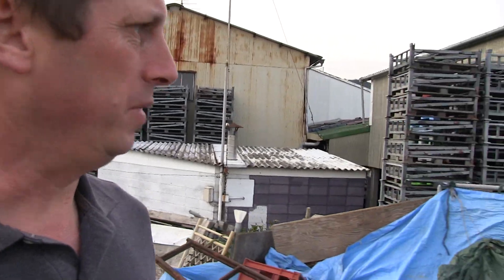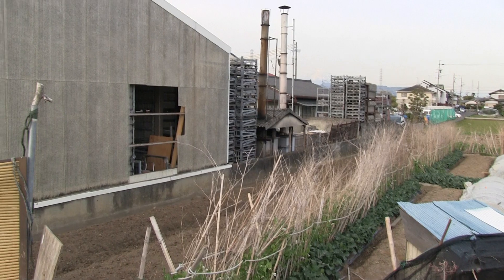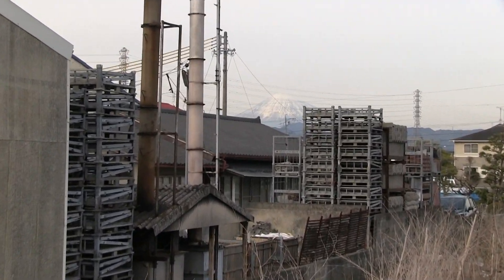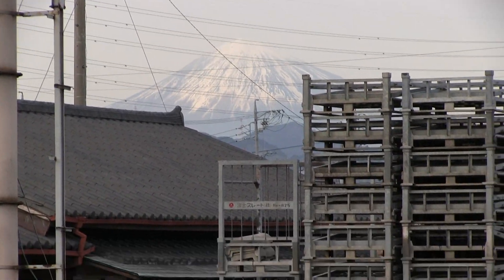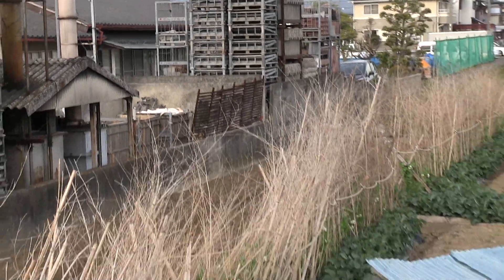I think I see a chimney over here — is that a chimney? Yeah, I think so. Chimney back right there. Maybe that's where they do the firing. Thanks for stopping by to have a look, guys. Have a great day. Bye bye.